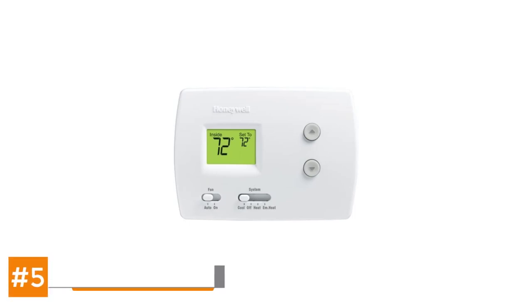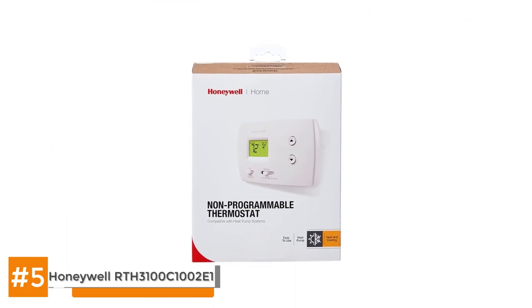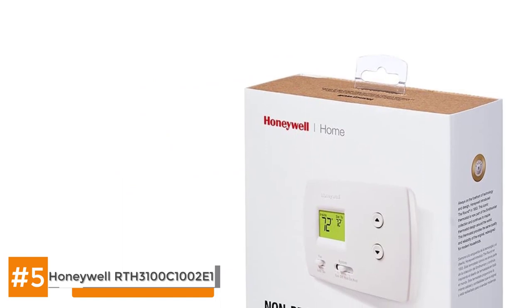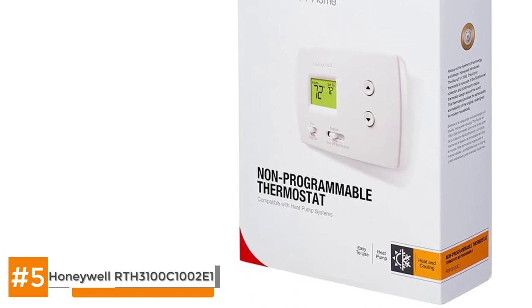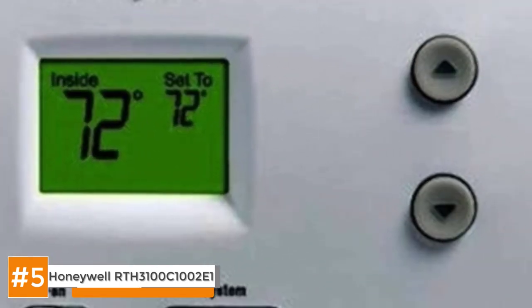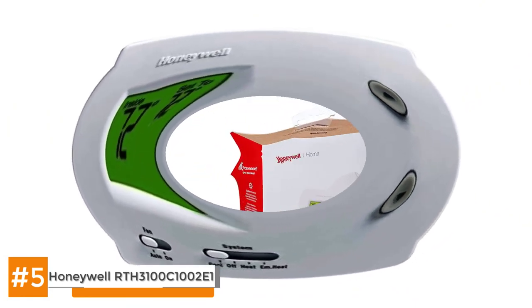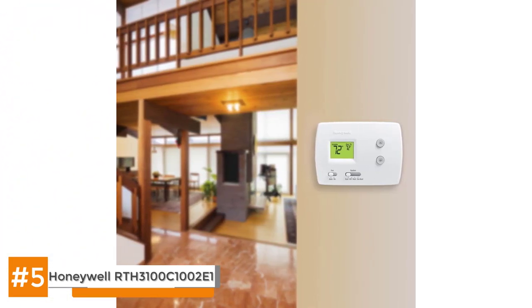First we have the Honeywell RTH3100C1002-E1. Many people appreciate the no-frills approach of the old-fashioned mechanical thermostat. While it is still classified as electronic, the Honeywell RTH3100C1002-E1 heat-cool pump thermostat is a fascinating hybrid that combines accurate digital displays and measurements with basic on-off mechanical style functioning. This device has no advanced programming features, which makes it popular among those who prefer the straightforward approach. It is designed specifically for use with heat pumps, removing any compatibility questions you might have.